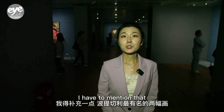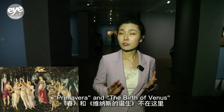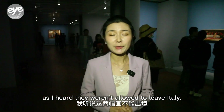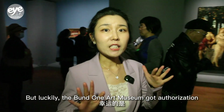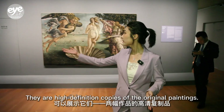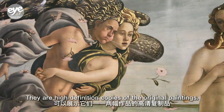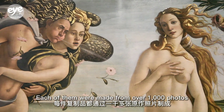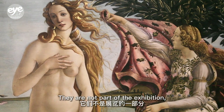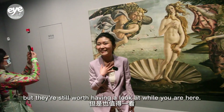I have to mention that two of Botticelli's most celebrated paintings, Primavera and The Birth of Venus, are not here, as I heard they weren't allowed to leave Italy. But luckily, the Bangwon Art Museum got authorization from the Uffizi galleries to display them. They are high-definition copies of the original paintings, each made from over 1,000 photos of the originals by an Italian company. So they are not part of the exhibition, but they are still worth having a look at while you are here.